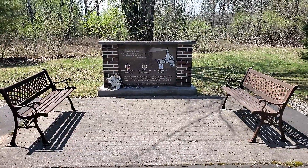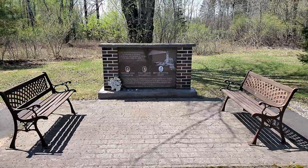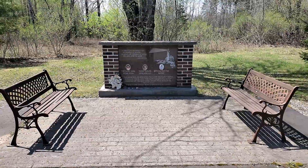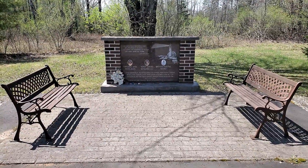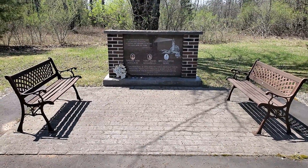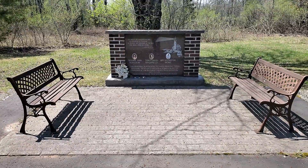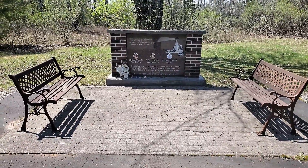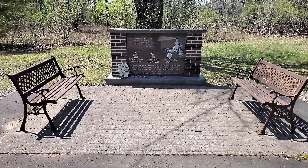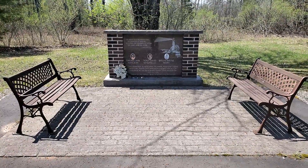Just a short video today out here at the Skidmore Memorial for Tiffany, Tony, and Brian. If you guys know of any craftsman or woodsman, anybody experienced that can help out in rebuilding these two benches, please send me a message on my Facebook page or reach out to me on my email — pretty easy to find. Thanks everybody, have a great day.